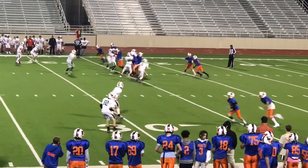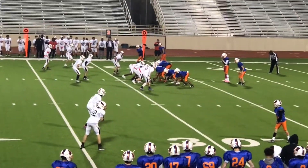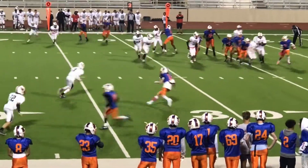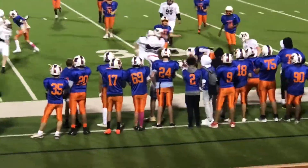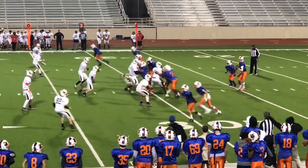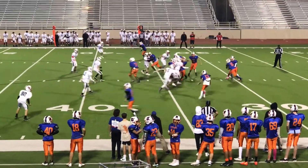1st and 10, start of the 2nd half — handoff up the middle. 2nd and 8. Going to Vaughn's side. 3rd and 5, big play. Outside, free play! He jumped offside, so it's 1st down again.